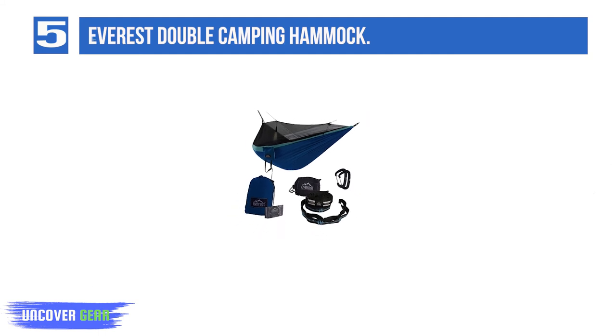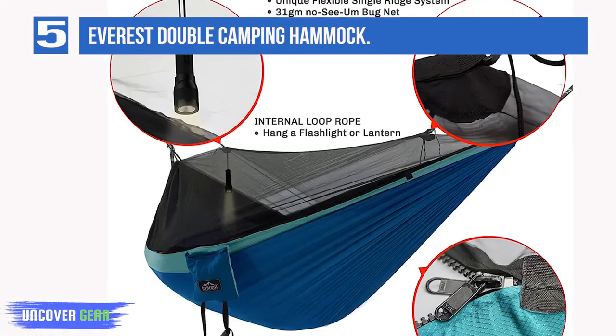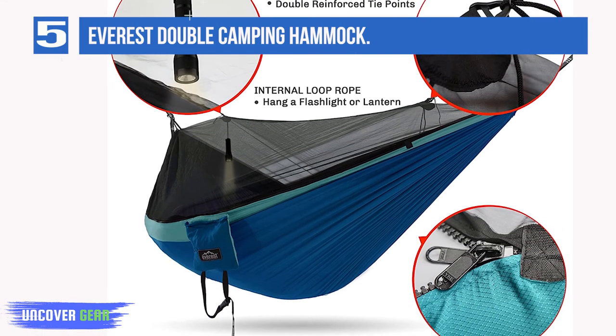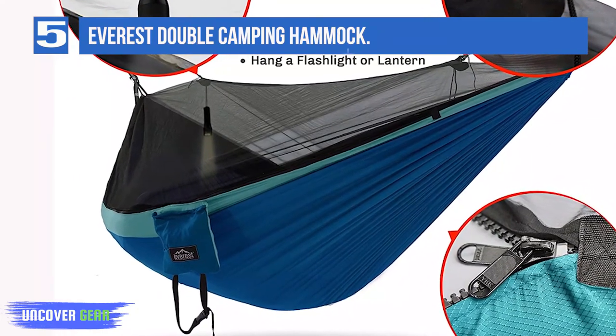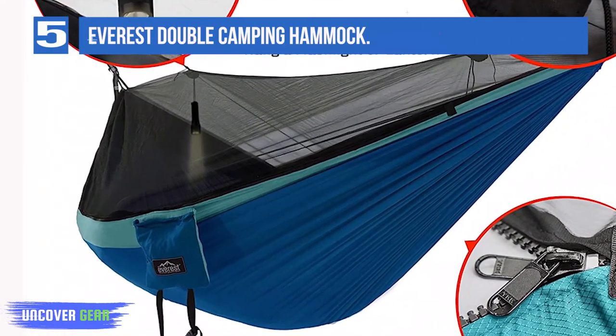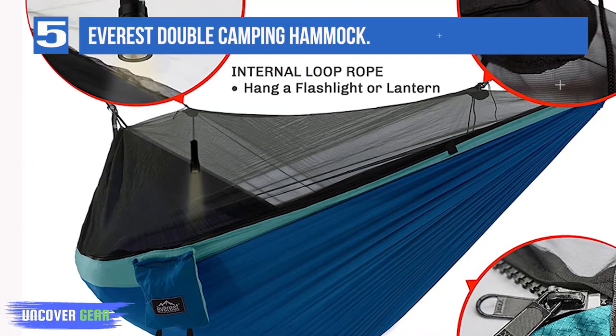The large cabin it creates inside the hammock is good news for anyone who gets claustrophobic easily. You do pay for the jump in quality though, with the Everest costing twice as much as the Kovacure. Flip over the hammock whenever you want casual use without the net. It's worth taking note of the weight limit — 400 pounds for a double hammock.